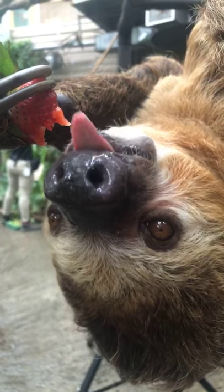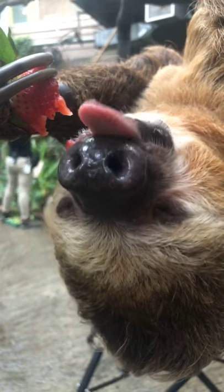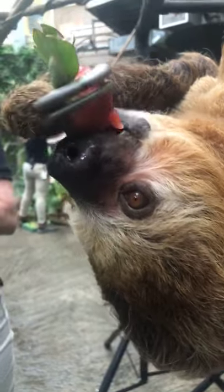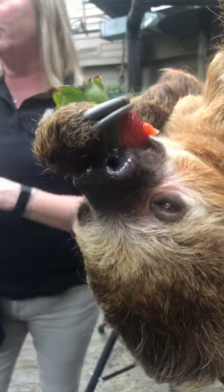Are they in danger? At this time they are not considered to be in danger, surprisingly enough. But as their habitat gets destroyed, their numbers keep going down more and more. At this time they are not considered to be endangered. The pygmy three-toed sloths are considered to be threatened though.